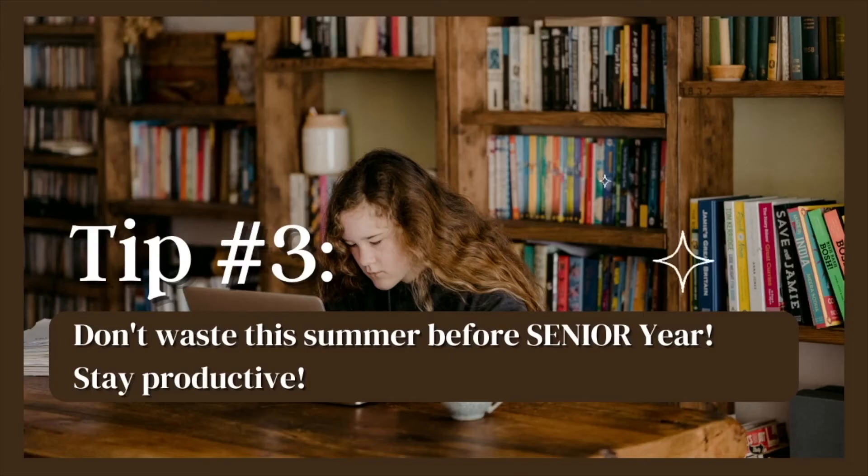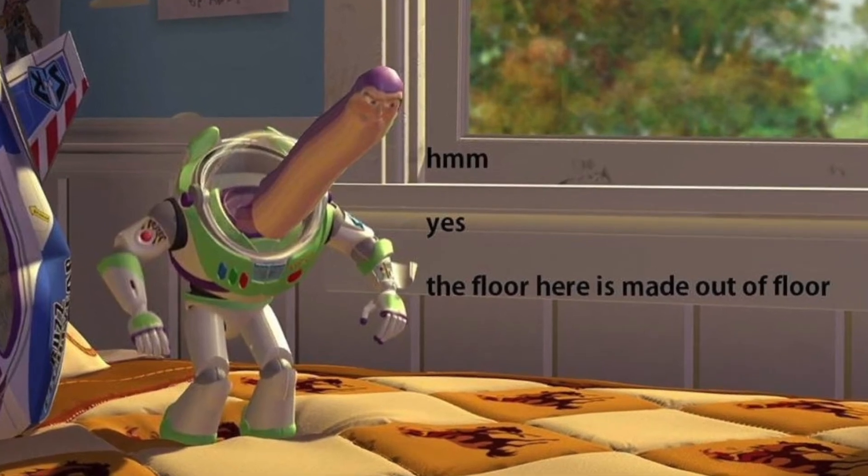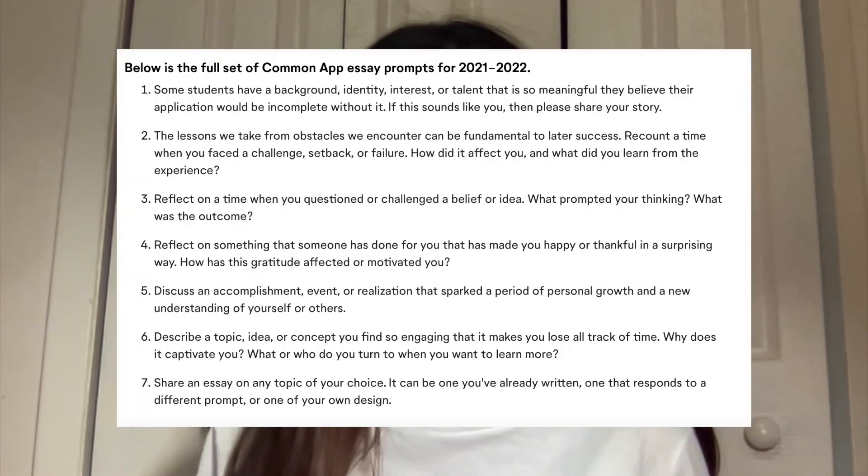My final tip is to remain productive and take advantage of the free time you have this summer. Summer is an awesome time because you're not in school for seven hours a day — you can spend it volunteering, doing an internship, or studying for the SATs if you're cutting it close on scores. You can also study ahead for future AP or IB classes, or start working on your Common App essay since the prompts stay the same.